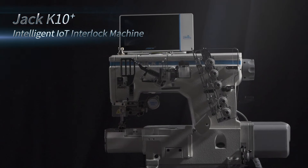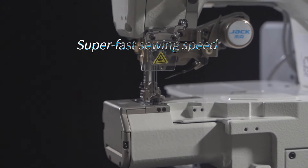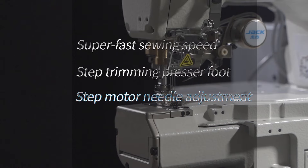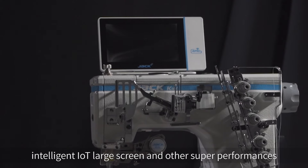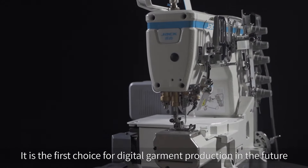Jack K10 IoT Intelligent IoT Interlock Machine. It integrates super fast sewing speed, step trimming pressure foot, step motor needle adjustment, one button restoration, intelligent IoT large screen, and other super performances. It is the first choice for digital garment production in the future.